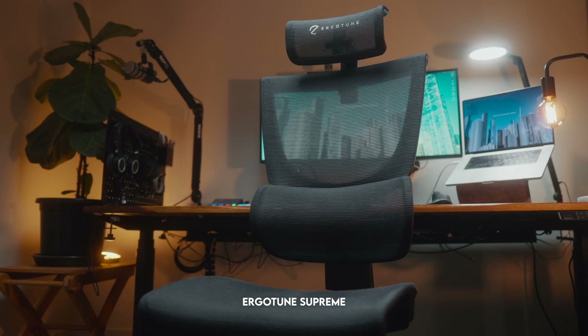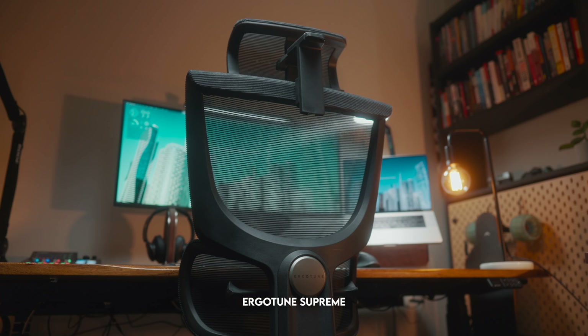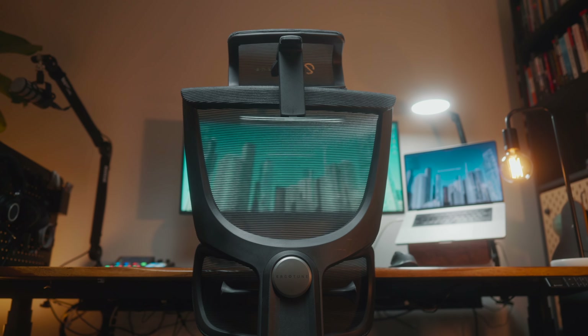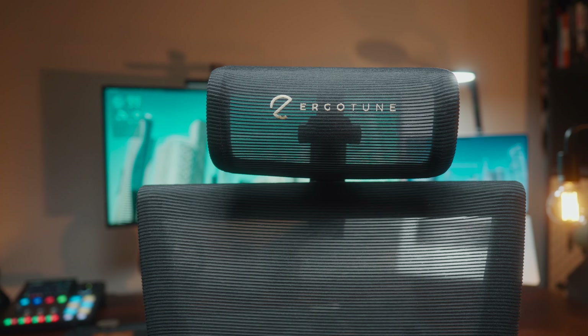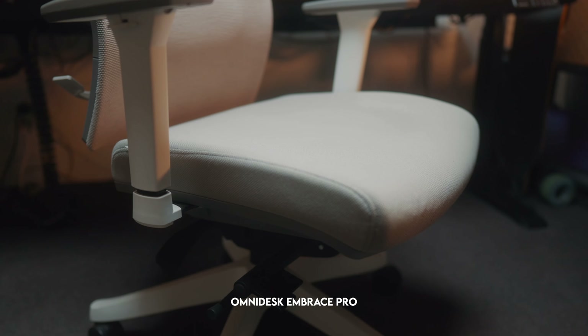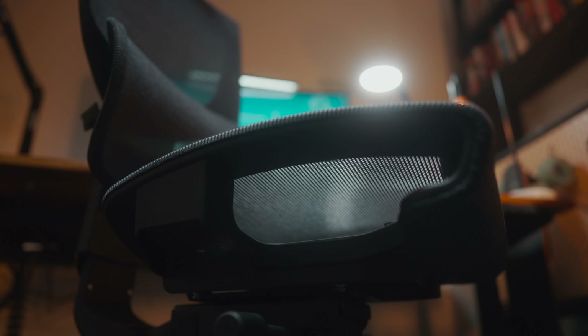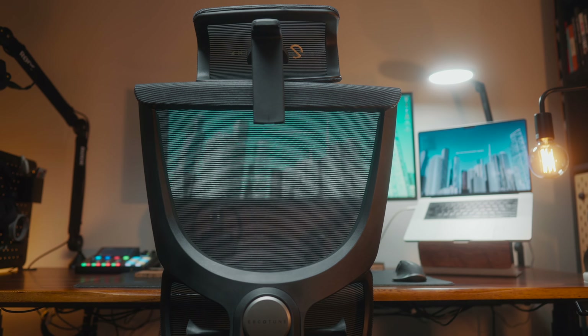The seat I've mainly been using lately is the Ergotune Supreme, which I've had for a while. I've taken the arms off because I find I can slide it under my desk a lot more easily. I also swap it out pretty regularly for the Omnidesk Embrace Pro, which is also a really nice chair. The Omnidesk has a cushion seat while the Ergotune has a mesh seat, so I'll often swap them depending on how hot the weather is — the mesh tends to be cooler in hotter weather.